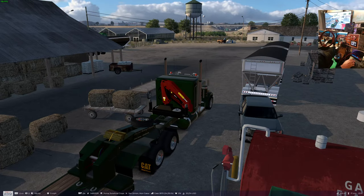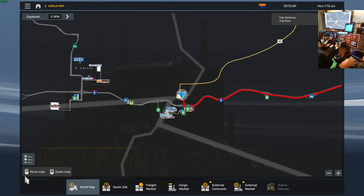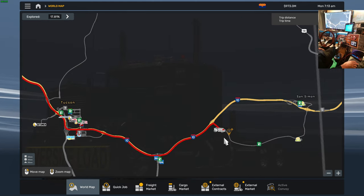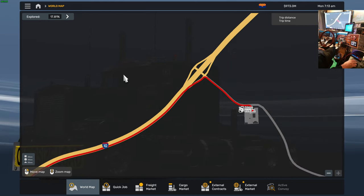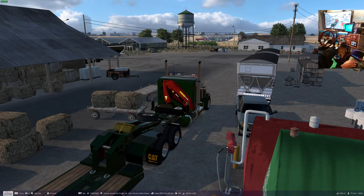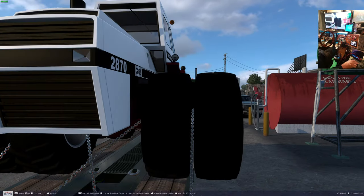We are at the Sunshine Crops in Yuma, and we're taking them to a winery on the other side of Arizona. Let's have a look at that. We're heading all the way over to Moncour Winery — 329 miles. So I guess we best get going. We should get there reasonably easily. Yeah, we should be fine.